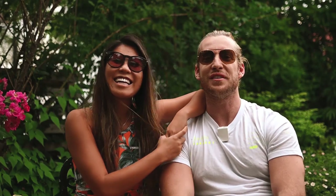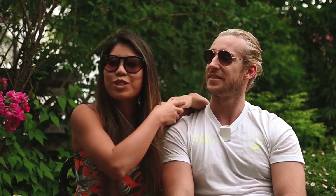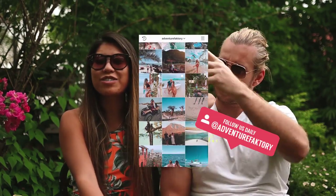We hope you enjoyed the video. We were only in Mozambique for a little time, but we really had an awesome time. Don't forget to subscribe to our channel, like and comment below, and check out our Instagram page, Adventure Factory.